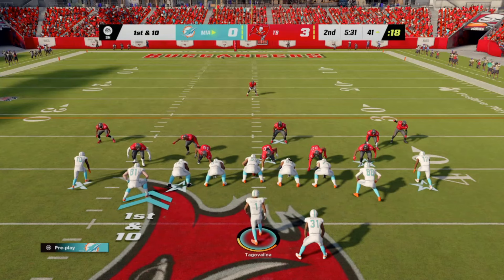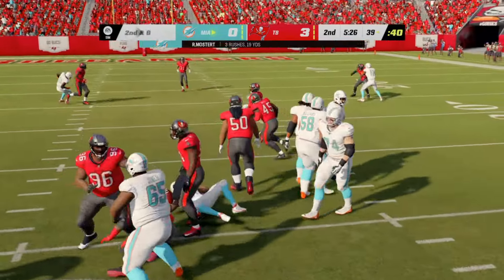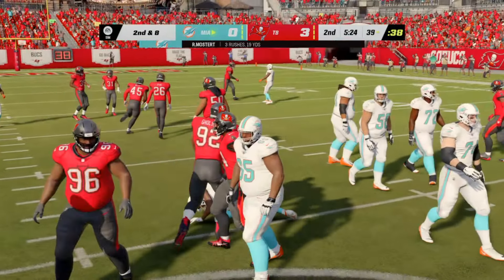Usually we see runs like this as the defense breaks down later in the game, but this guy is setting the tone early, running through all types of tackles and putting the defense back on its heels.